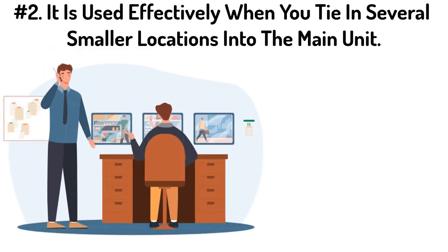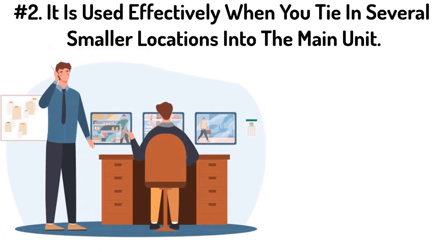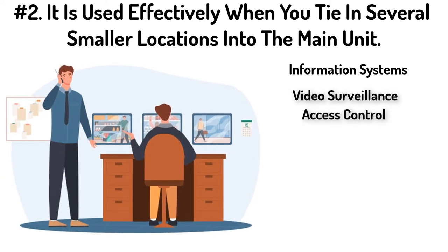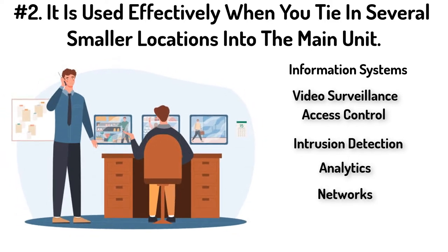Number two: basically, it is used effectively when you tie several small locations into the main one. You have several smaller locations with different softwares and different manufacturers, and you're able to integrate them into the main unit or control room. It collects and correlates various events from existing security devices and information systems — whether it's video surveillance, access control, intrusion detection, analytics software, networks, or even building automation systems — then empowers security professionals to identify and proactively resolve various incidents.